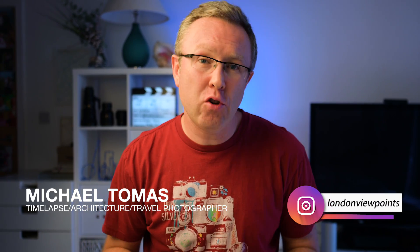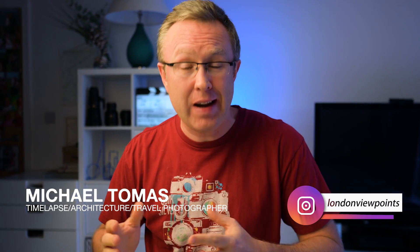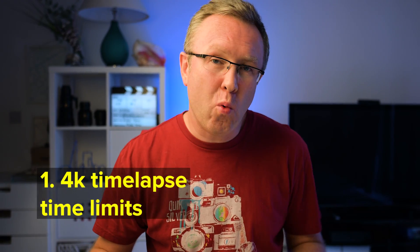If this is the first video you're watching on my channel, my name is Michael Thomas. I'm a London-based time lapse, architecture and travel photographer. This channel is all about finding the best views in London or wherever I travel to, while showing you how to create time lapses that stand out, sell them on stock sites, as well as the gear I use professionally to shoot time lapses, video, or photos.